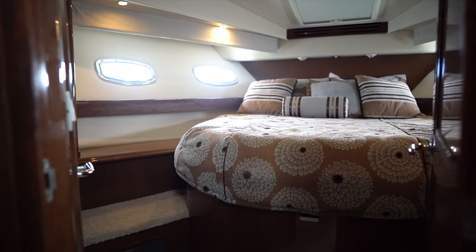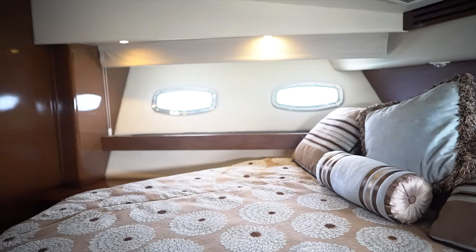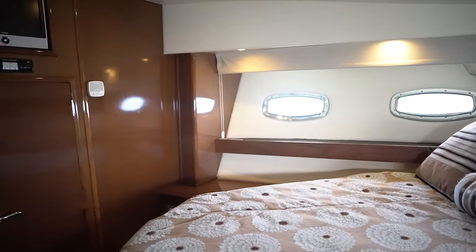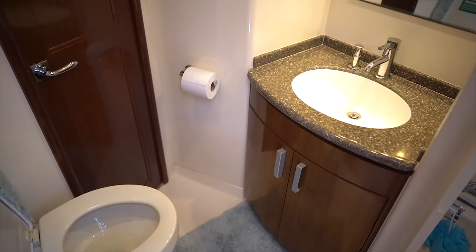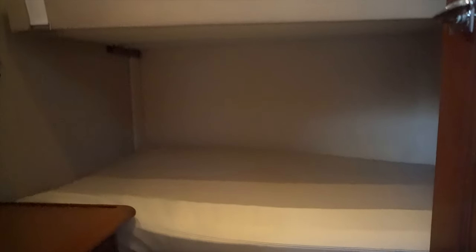Forward you'll find the VIP stateroom with a beautiful island berth, storage below, hanging closet, and private access to the guest bathroom. The guest stateroom features a settee that converts to a bunk bed, lots of natural light, and a hanging closet. Some owners also use this as an office.